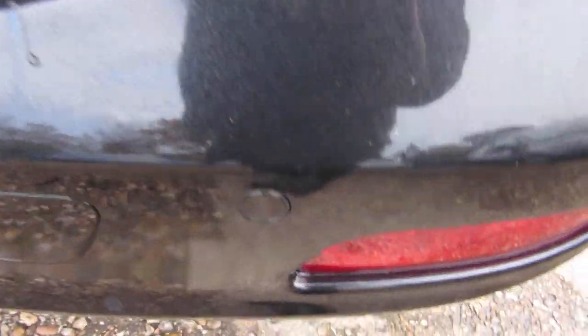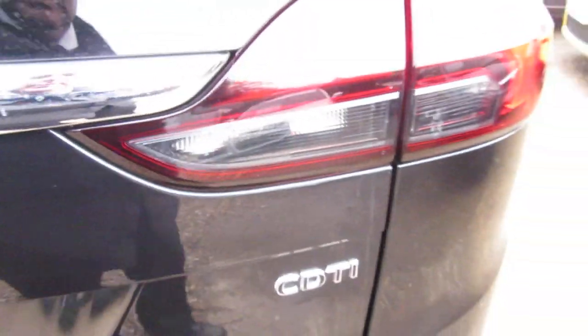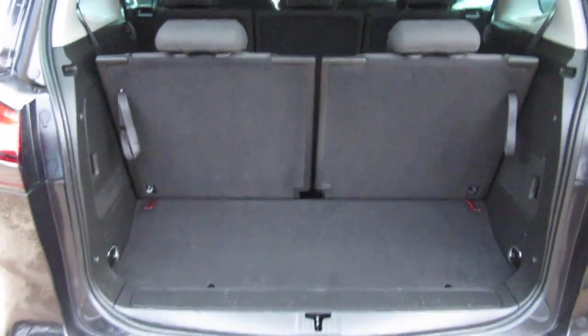Rear parking sensor there, look. It's a 2 litre diesel, it's on the 15 plate — 2015 register.